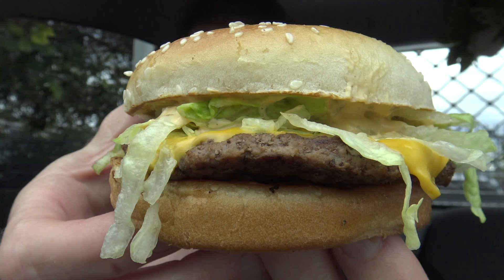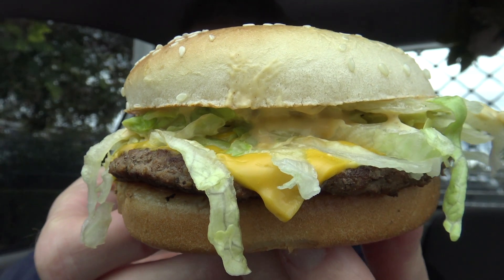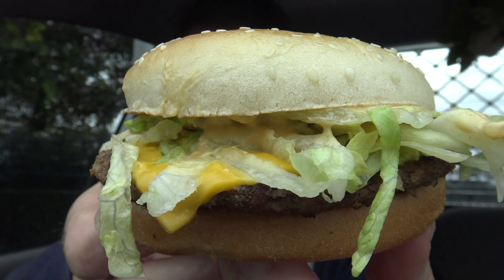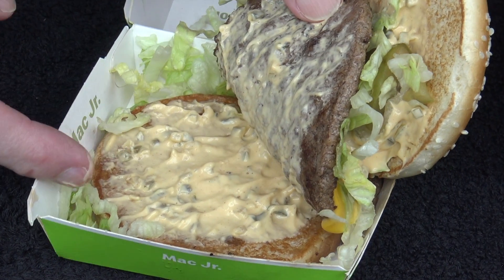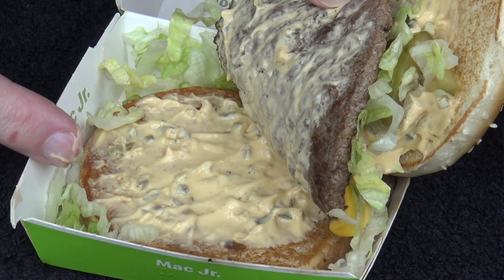Flavor-wise, it does taste pretty good — it's nice, refreshing, not as filling as the bigger one, but it tastes like a Big Mac. There was lots of sauce on this one so it is a bit strong in sauce flavor, but you've got to take the bad with the bad sometimes. So for my all-over taste, all-over everything score for the Mac Junior, it's getting a three out of ten.